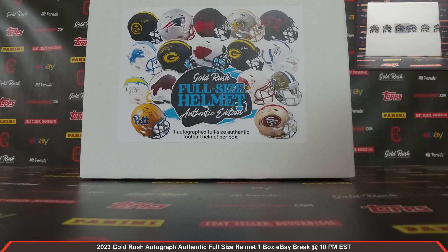This is Dan at Cardboard Hobby. We are cracking 2023 Gold Rush out of Graf Authentic — full-size helmet, one box, eBay break.